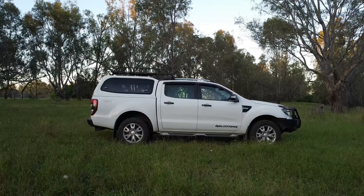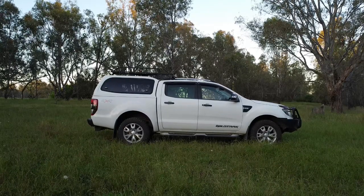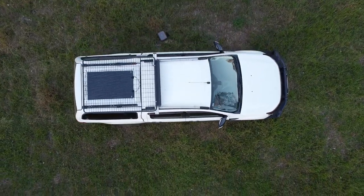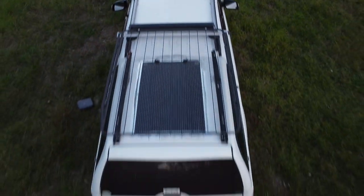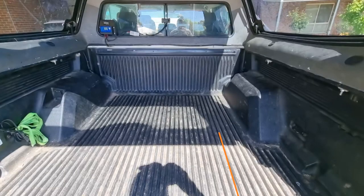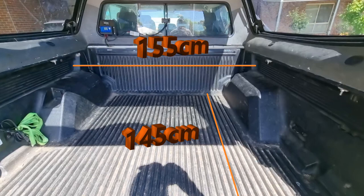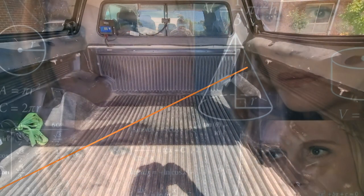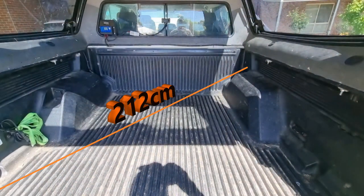This is a 2014 Ford Ranger dual cab utility vehicle. Like most other vehicles in its class, it has a style side tub mounted on the back, but more importantly, it also has a hardtop canopy. The internal dimensions of the tub are 145cm long by 155cm wide, and if we do a little Pythagoras, that gives us a diagonal dimension of just over 212cm.